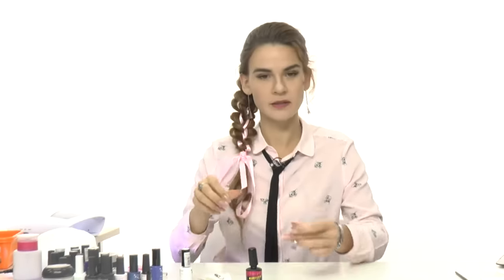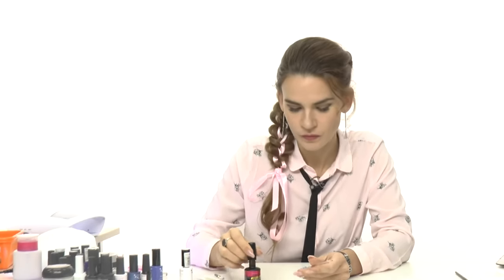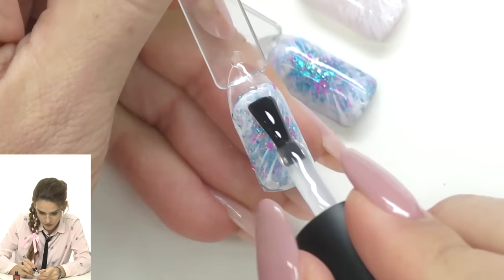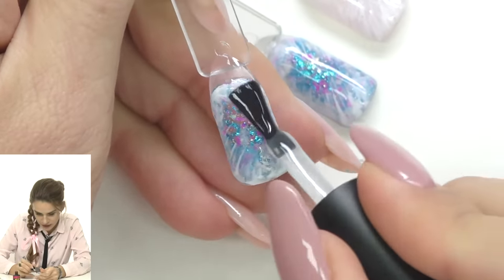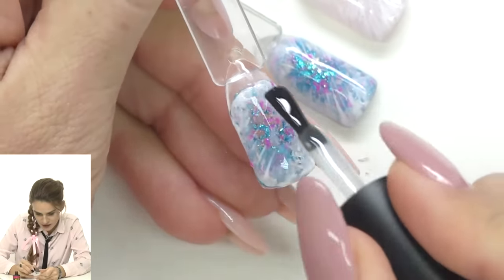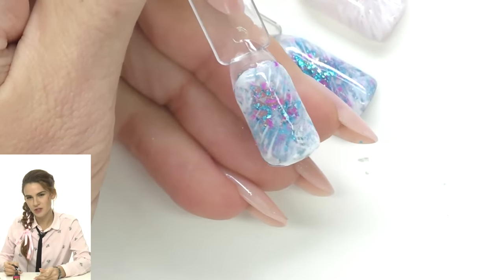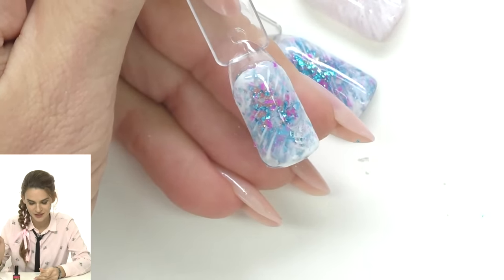Now I take the top coat and seal it. You can use gel polish top coat or regular gel top coat — simply apply one layer and you can already see the result. It's shiny and actually looks frozen at the borders. Cure and we're done.